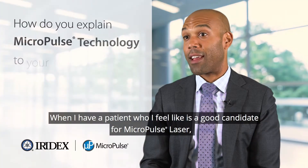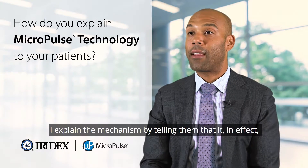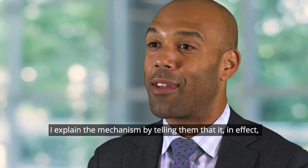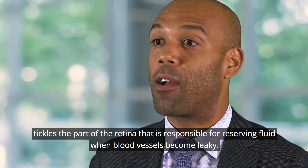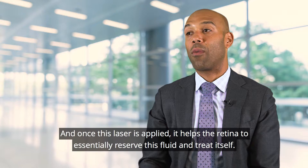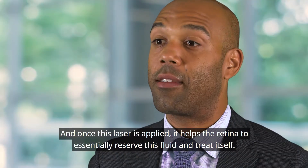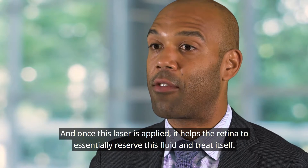When I have a patient who I feel is a good candidate for micropulse laser, I explain the mechanism by telling them that it in effect tickles the part of the retina that is responsible for resorbing fluid when blood vessels become leaky, and once this laser is applied it helps the retina to essentially resorb this fluid and treat itself.